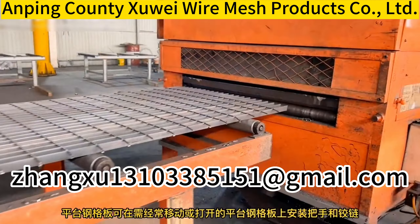Steel grating has the advantages of ventilation and light transmission, non-slip, strong bearing capacity, beautiful and durable, easy to clean and easy to install.